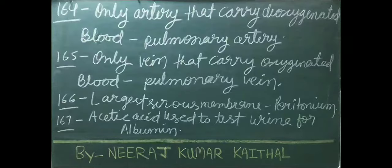The only artery that carries deoxygenated blood is called pulmonary artery. The only vein that carries oxygenated blood is called pulmonary vein. Largest serous membrane is called peritoneum. Acetic acid is used to test urine for albumin.